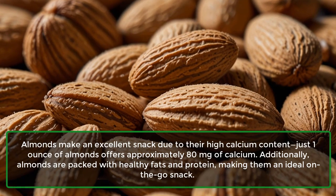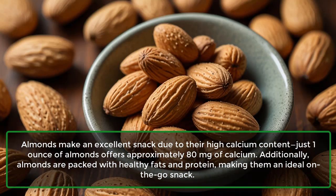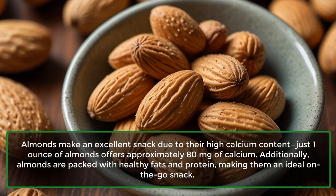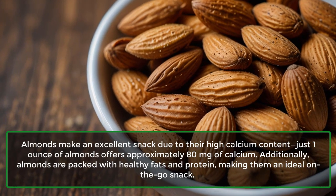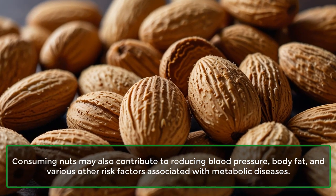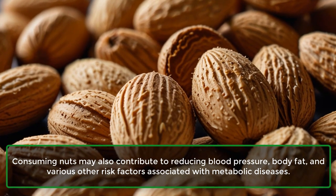3. Almonds. Almonds make an excellent snack due to their high calcium content. Just one ounce of almonds offers approximately 80 mg of calcium. Additionally, almonds are packed with healthy fats and protein, making them an ideal on-the-go snack. Consuming nuts may also contribute to reducing blood pressure, body fat, and various other risk factors associated with metabolic diseases.